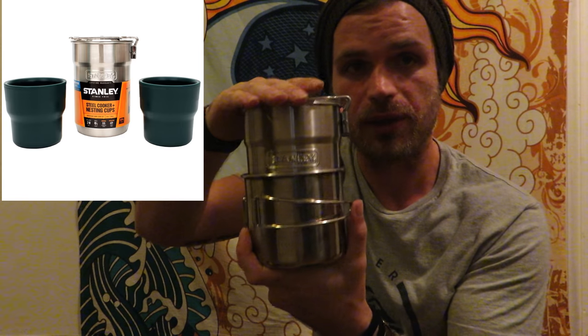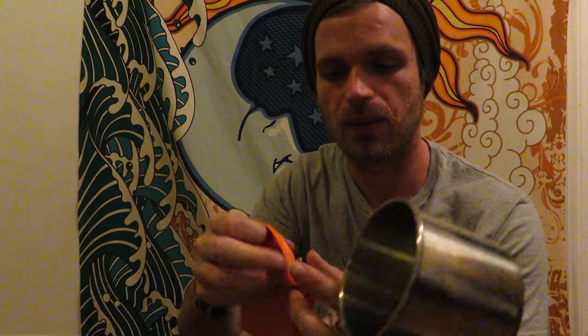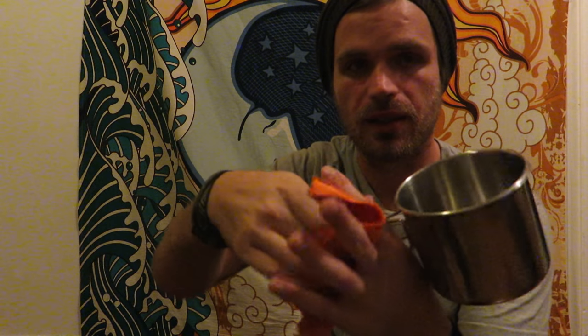Now we're moving to my cook system. My cook system's pretty cut and dry — I didn't splurge too much on it. I really just boil water for my Mountain House dehydrated meals. I picked up the Stanley Adventure set with an Ozark 250-milliliter cup. Got a little handle thing to pick it up, and I keep it inside so it doesn't clink around in my backpack.